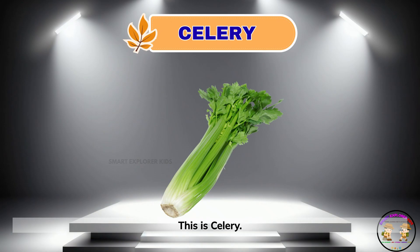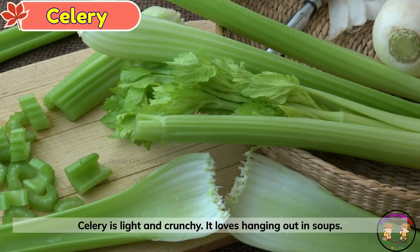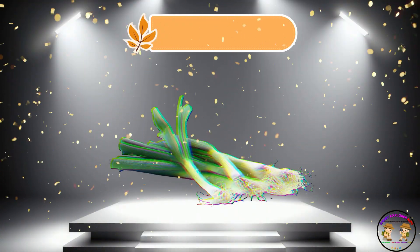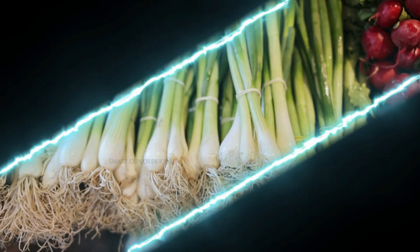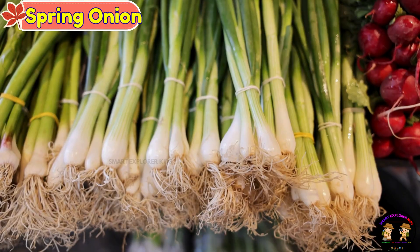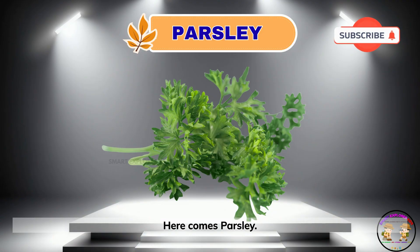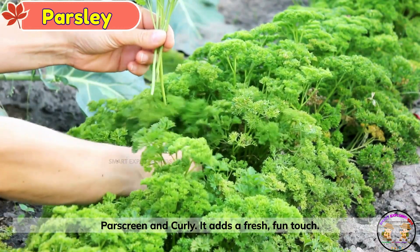This is celery. Celery is light and crunchy. It loves hanging out in soups. Say hi to spring onion. Spring onions are long and leafy. They're perfect in noodles. Here comes parsley. Parsley is green and curly. It adds a fresh, fun touch.